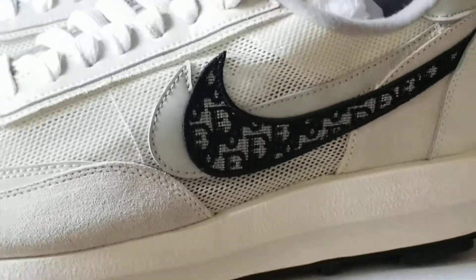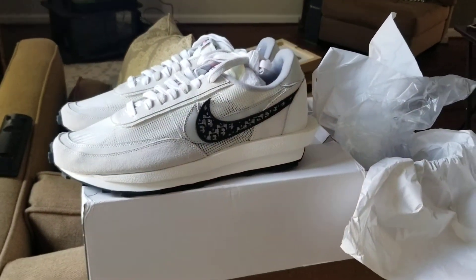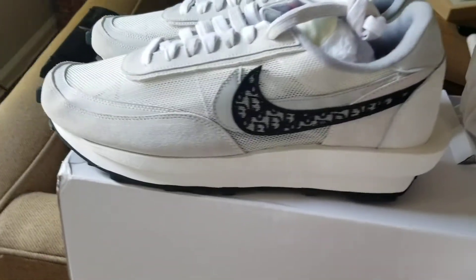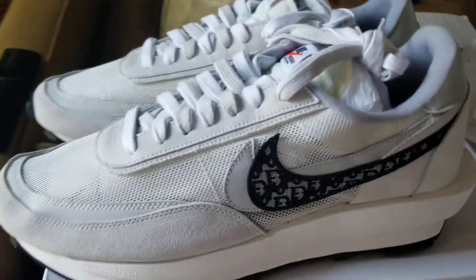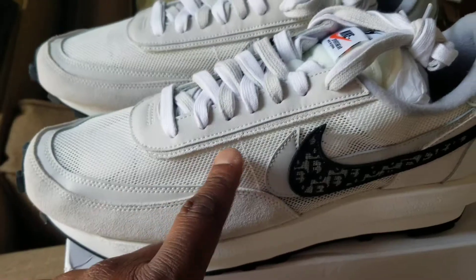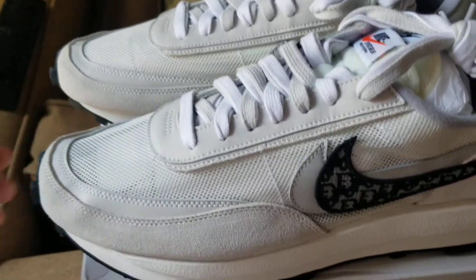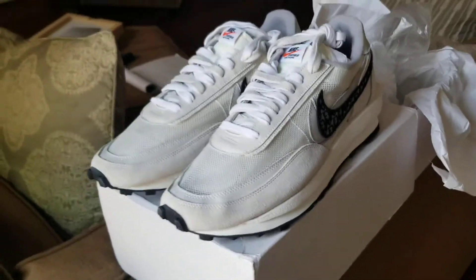Y'all, we back — never dropped from High Kicks. This time we back with the Dior Nike Sakai's, size 12, as you can see. Official tissue. Authentic material, white and gray shoe strings. This is suede right here, and this is netted right here — you can see through it. But yeah, these are official tissue, man.